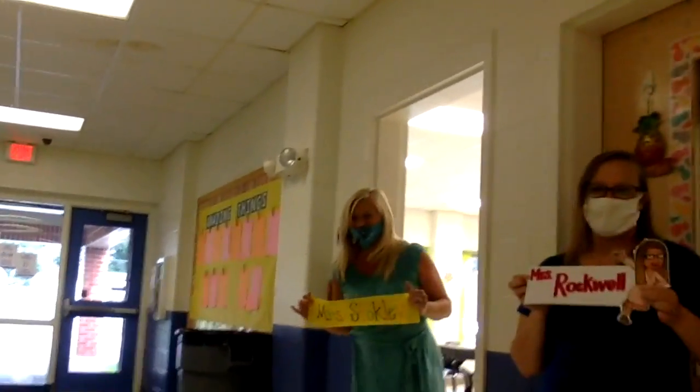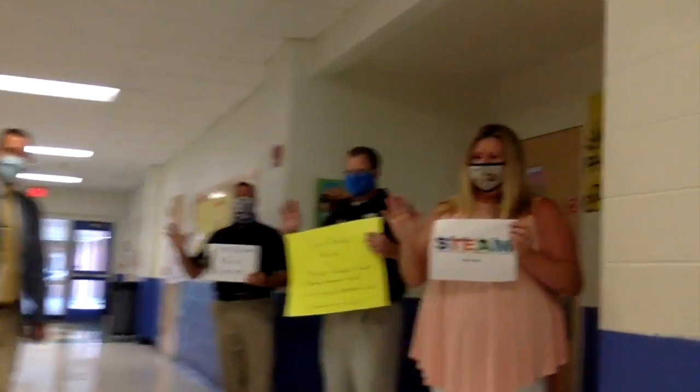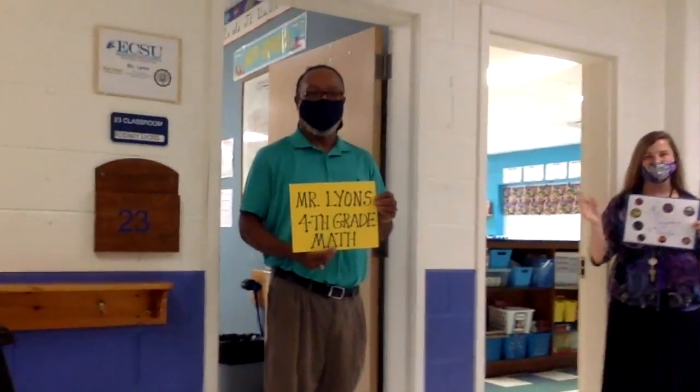Welcome back, kids — can't wait to see you. Good morning, guys! Say good morning, welcome back, welcome back. Looking forward to seeing you guys. Good morning!